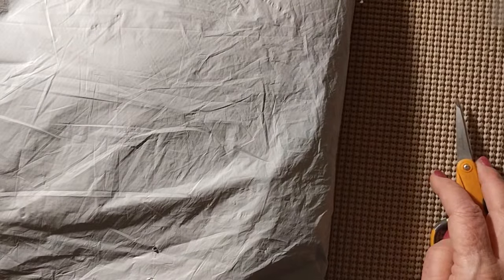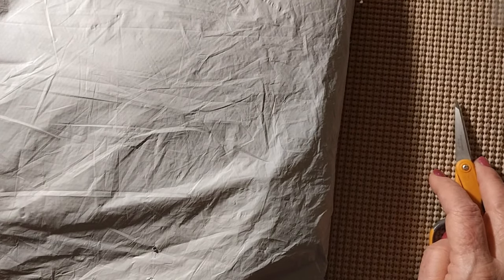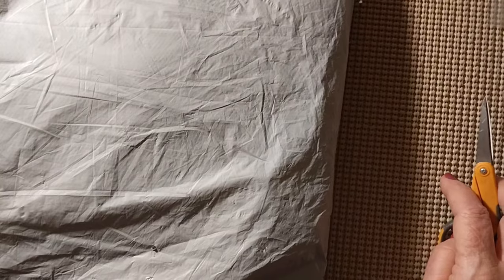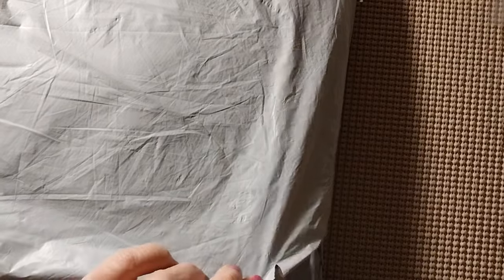Hello, everyone, and welcome back to my channel. This is Laura with Stitchin' with Laura. How's everybody doing? I hope everyone is having a great day. Happy Thanksgiving to everybody before I get to what we have here. I hope you're all having a very wonderful, blessed day.